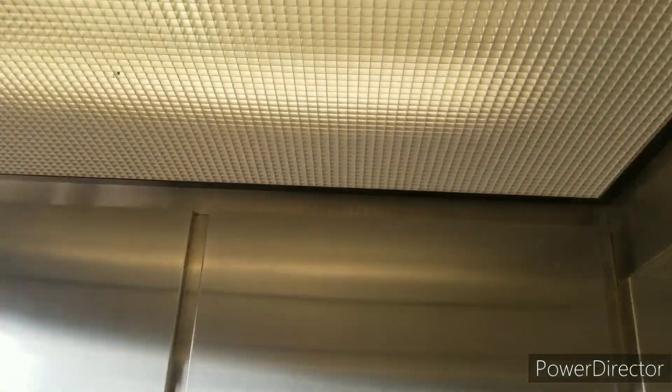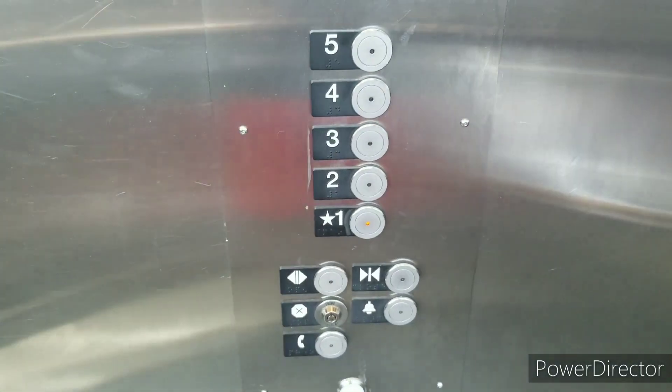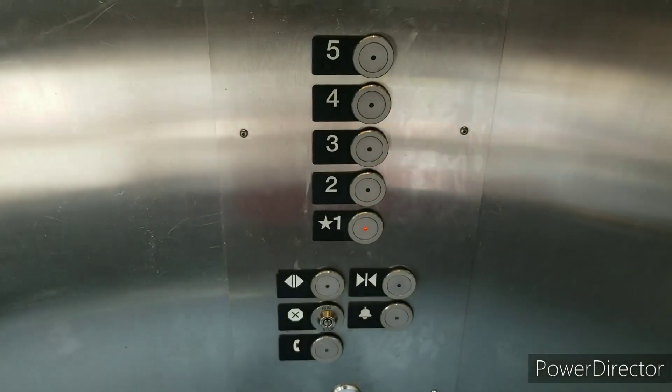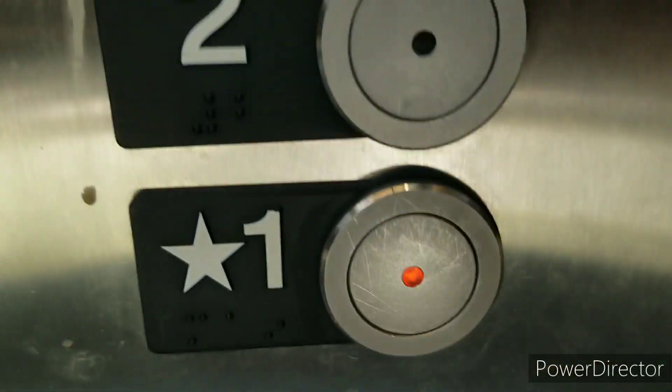Pretty nice elevator. These are the fixtures. Watch the button go out — first floor.